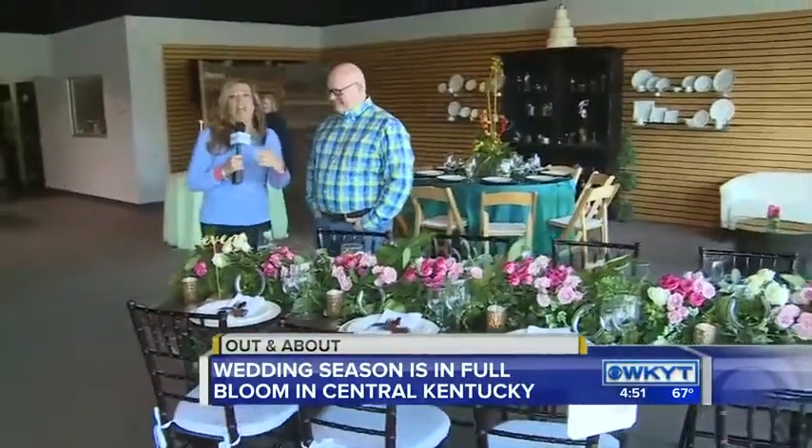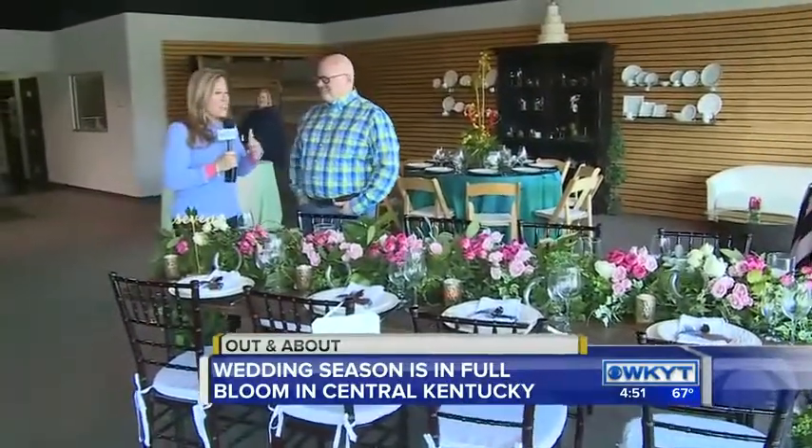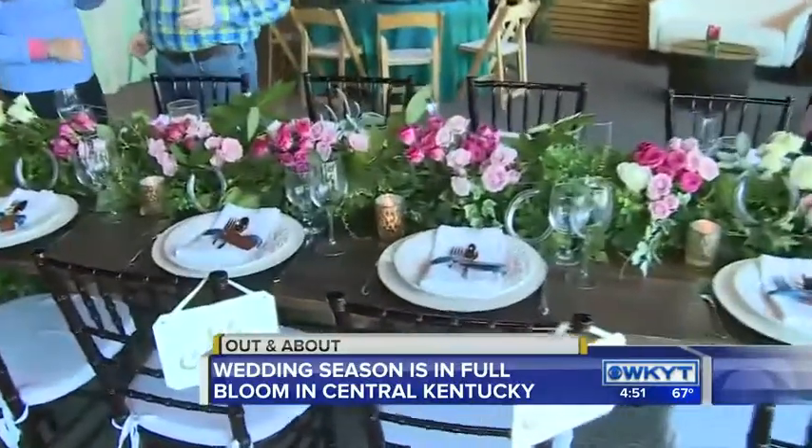We're going to kick off with flowers this time. Doug Smith is with us with Doug Smith Designs and Events. And Doug, beautiful flowers can change the look of anything, can't they? It sure can.